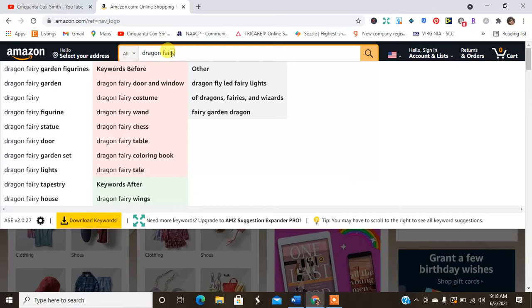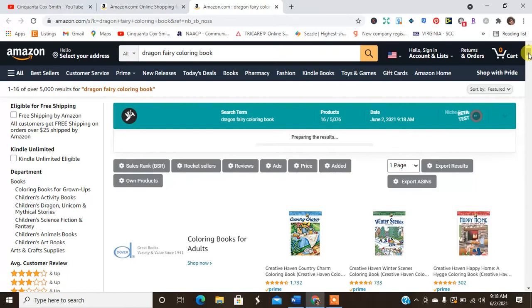I want to see what this dragon fairy niche is about. We have dragon fairy garden set, lights, chess costume, coloring book. Let's check the dragon fairy coloring book — 5,000 search results, which means people are looking for this. But there are only 16 out of 5,000 products that actually use the term 'dragon fairy coloring book.'